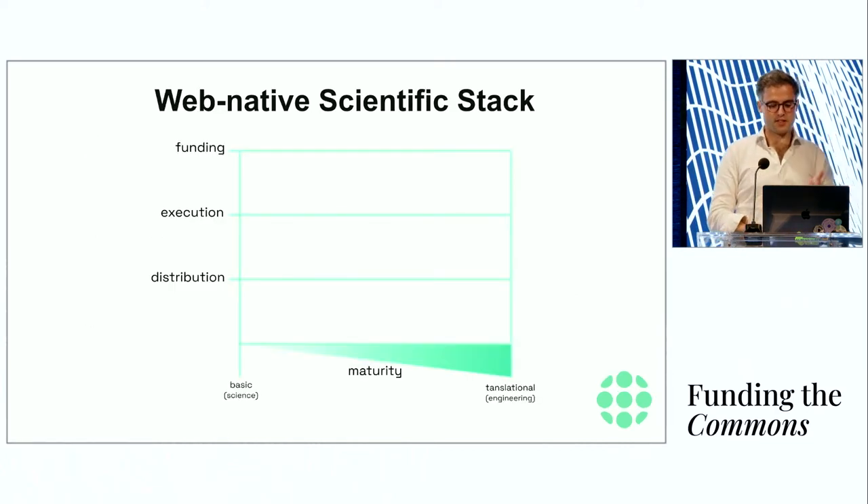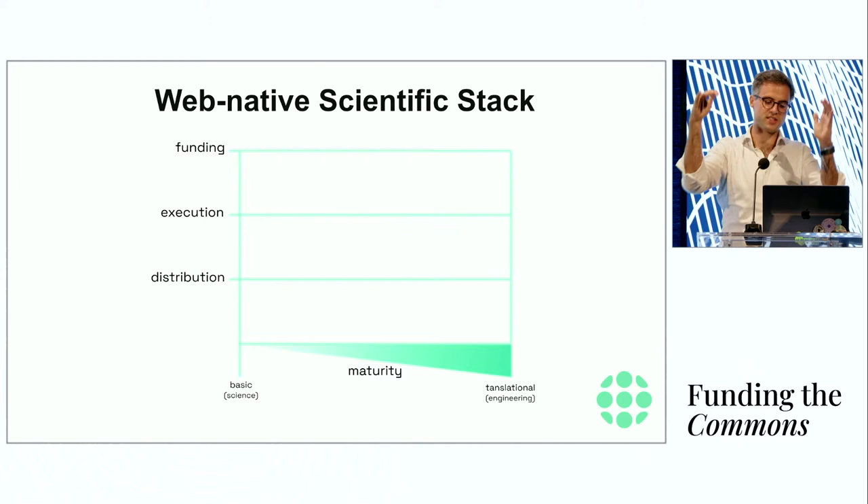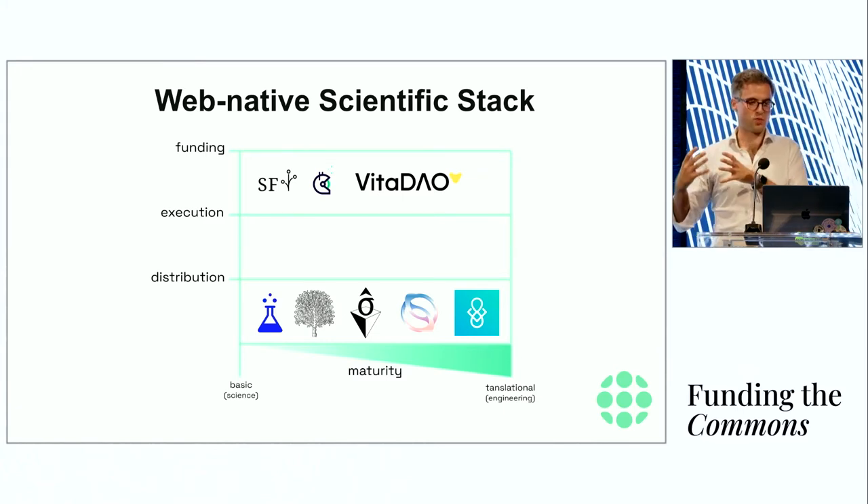When we look at the DeSci stack today, I think about decentralized science as a three-step process: funding agencies, execution agencies where the science gets done, and distribution mechanisms. Over the last couple of months, we have seen an explosion in projects — Science Fund, Gitcoin, VitaDAO — as agencies that can help you raise capital for a scientific idea. And there are many projects targeting distribution of scientific insight: Research Hub, Atoms, DeSci Labs, Molecule on the translational side, and OpSci for scientific data.